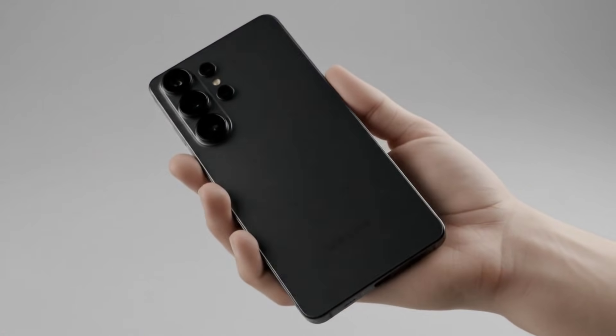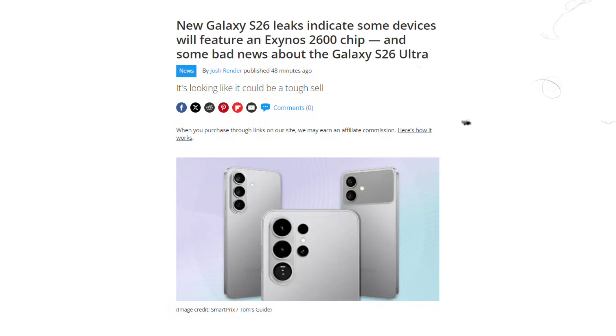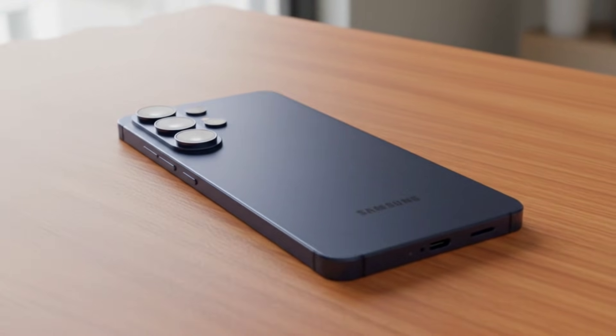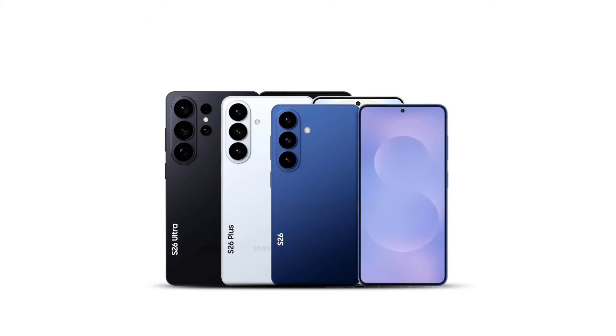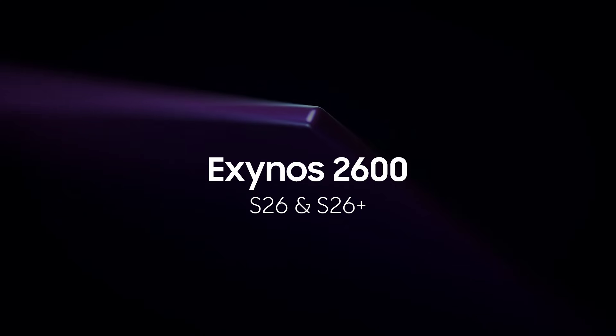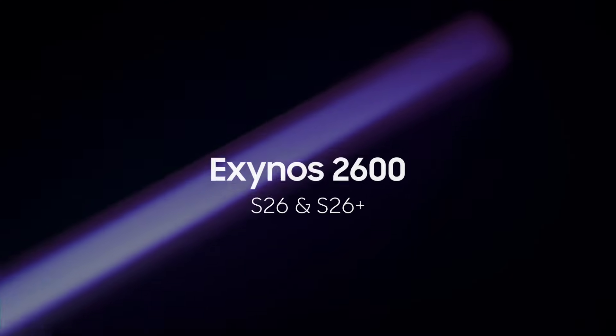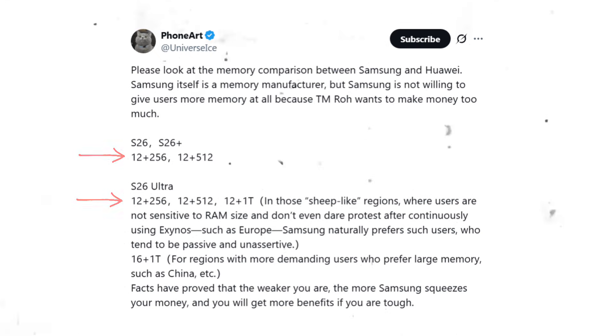The Samsung Galaxy S26 series is getting a lot of attention lately, and the latest leaks bring both surprising upgrades and some disappointing news, especially for the Galaxy S26 Ultra.